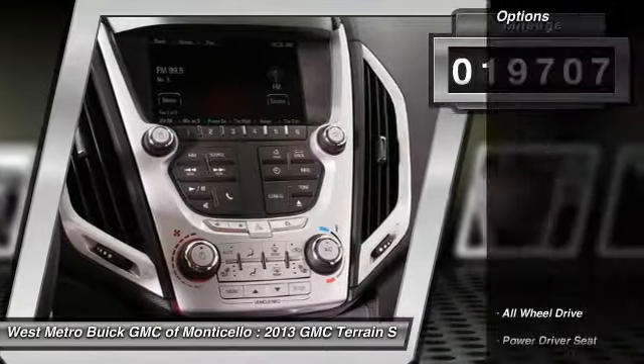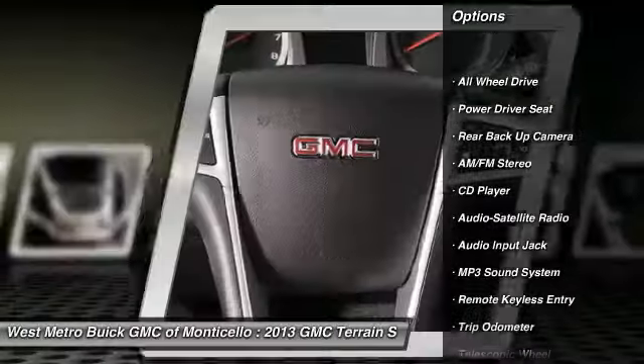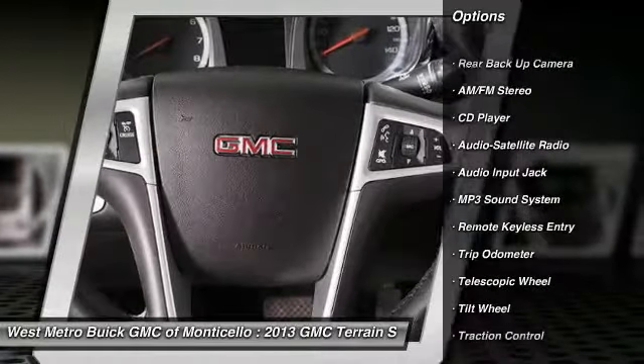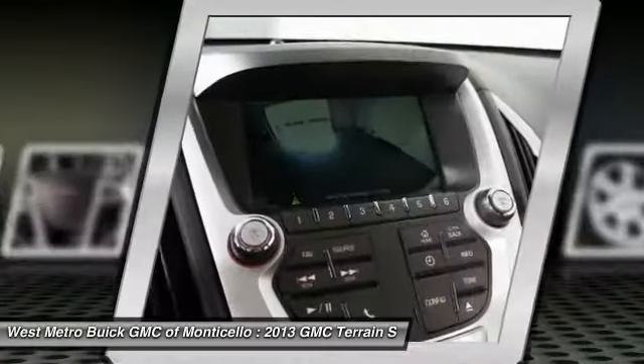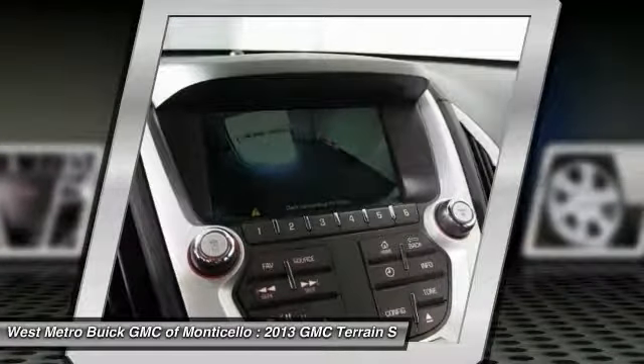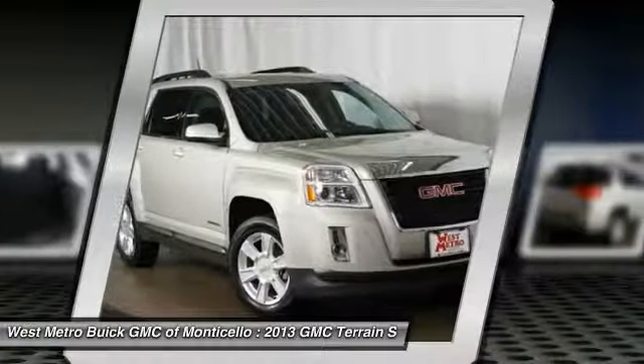Here are some of this vehicle's great options: backup camera, traction control, anti-lock braking system, all-wheel drive, power steering, cruise control, rear defrost, automatic climate control, and AM-FM stereo radio.